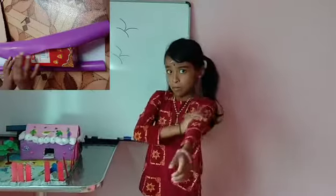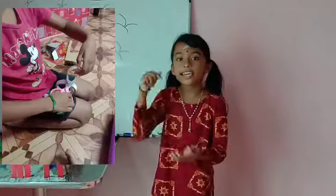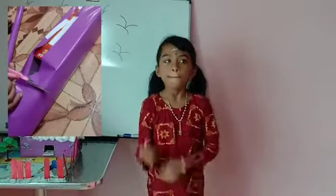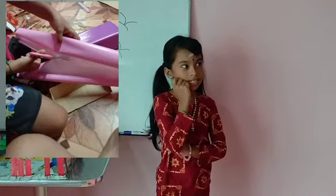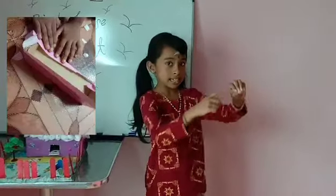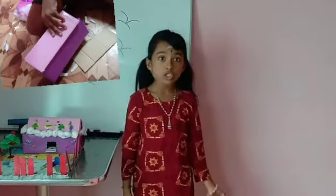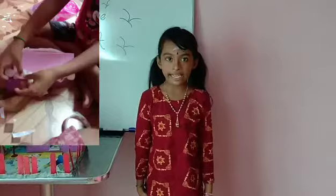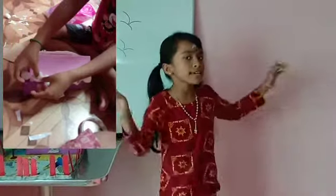Birds have bones that are hollow on the inside. To help you understand, just look at this straw. This makes birds extremely light and helps them to fly easily.